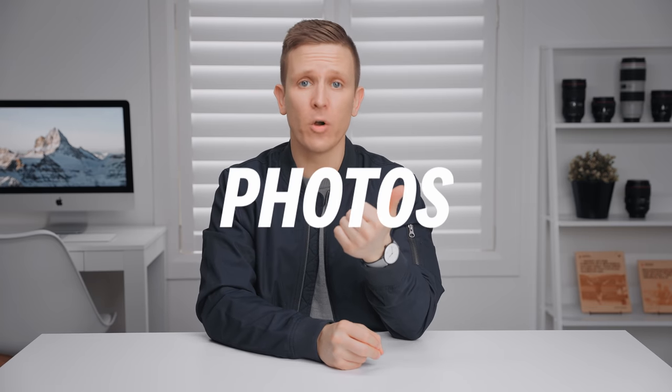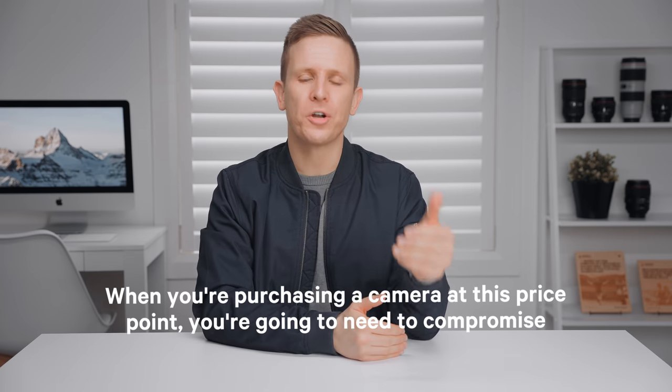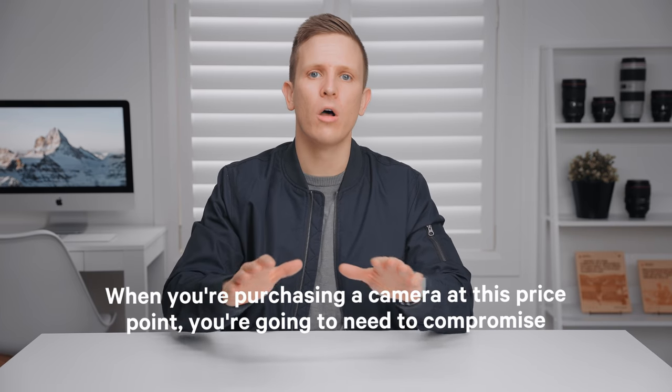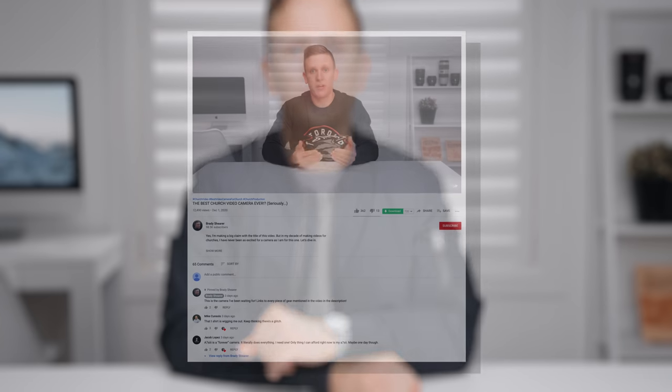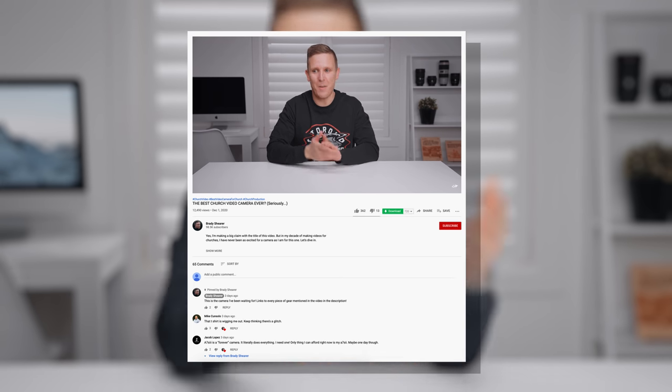I'll start off by saying that each of these three cameras can do the following: they can take photos, they can take videos, and they can live stream. So every option here is going to check the boxes on the major needs for most churches. When you're purchasing a camera at this price point, you're going to need to compromise, because you can't have it all and spend less than $1,000. If you do want a camera for your church with zero compromise, check out the recent video we did called 'The Best Church Camera Ever' — linked in the description. That camera can do it all, but it costs $3,500 and does not come with a lens.